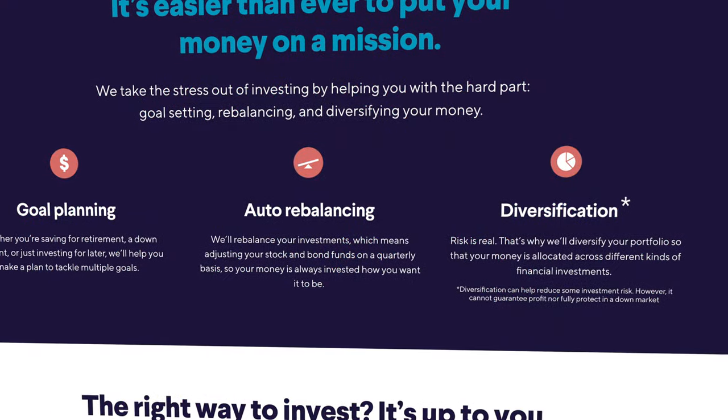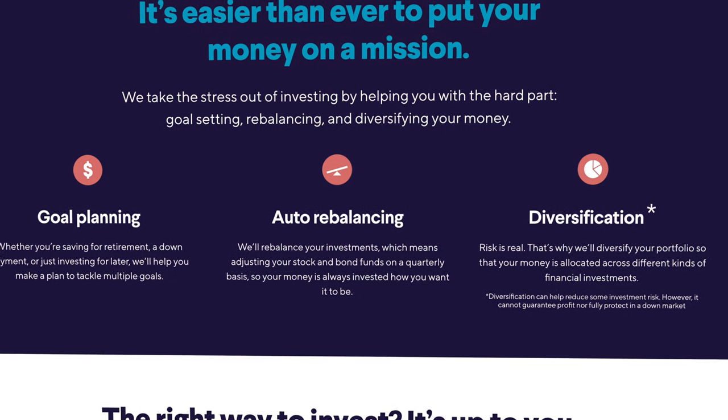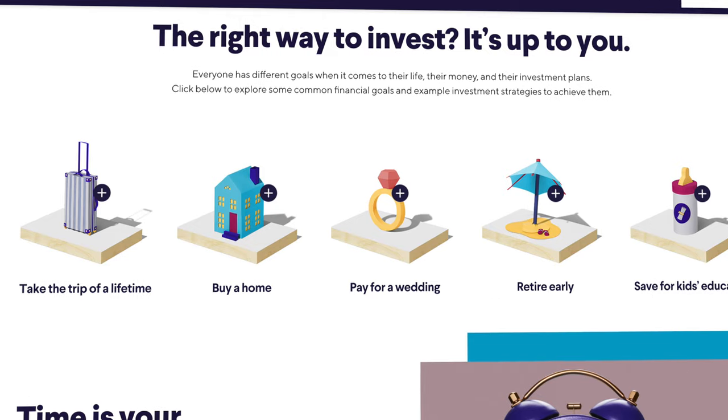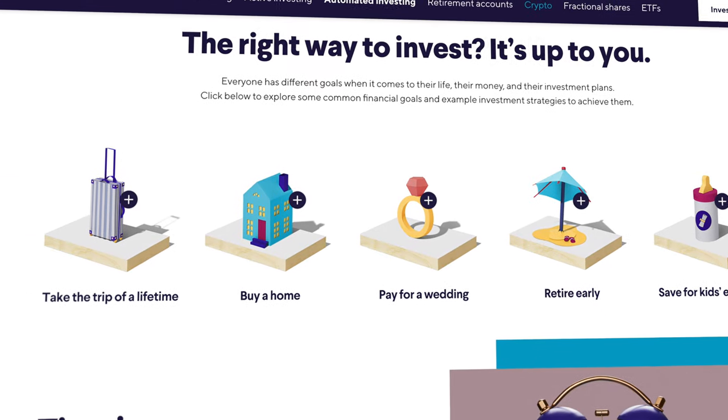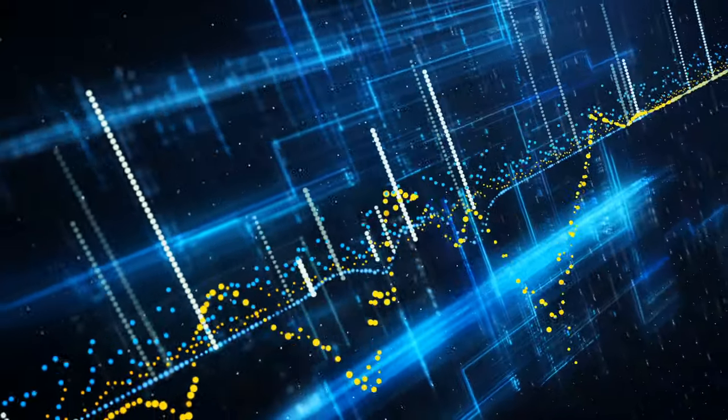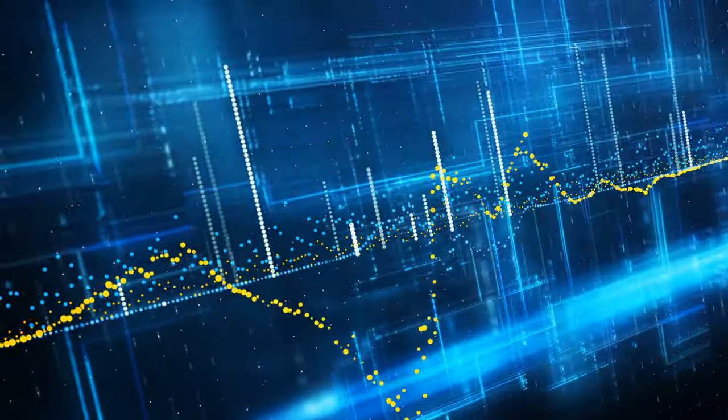The automated investing feature is also fantastic. It works in a similar way to other platforms — they ask your risk tolerance and investing goals, and then it automatically rebalances and creates a diversified portfolio for you. It is still somewhat limited in the sense that there are no traditional index funds or mutual funds, and they only currently have ETFs, although ETFs are a very similar form of investment.